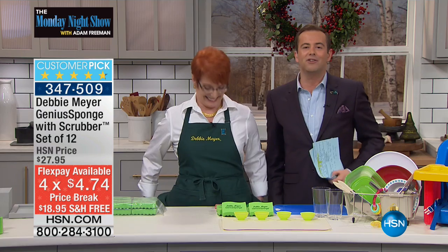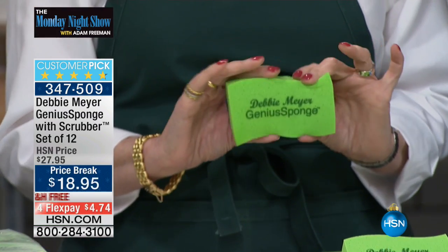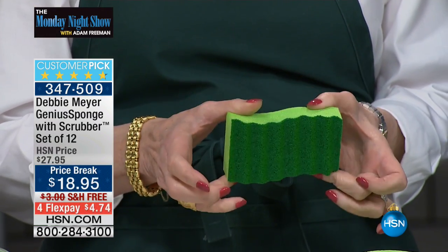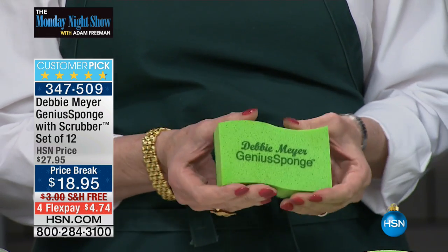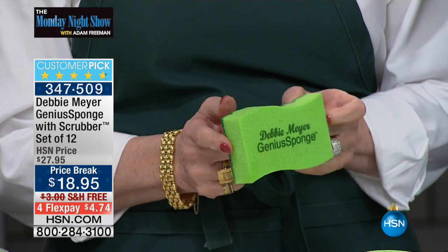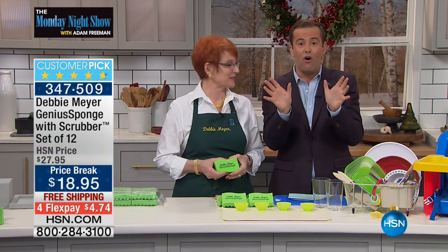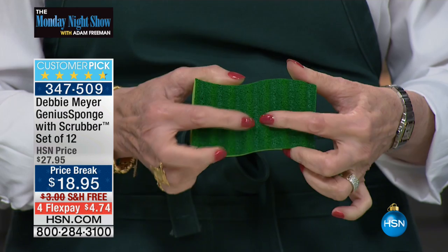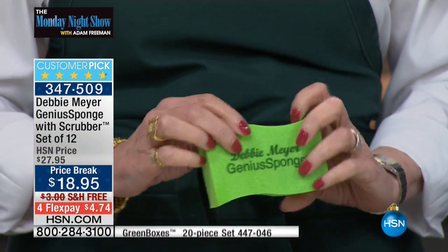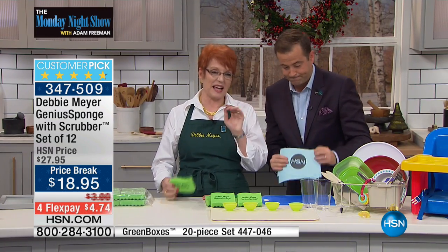My favorite Debbie Meyer product of all time may surprise you — it is not her incredible Debbie Meyer green bags. It's the Debbie Meyer Genius Sponge. When Debbie launched this, she created something in the Freeman household that will never change. We can never be without our Debbie Meyer Genius Sponge, and every single review is five stars across the board.